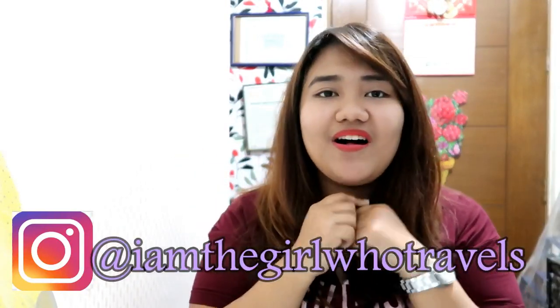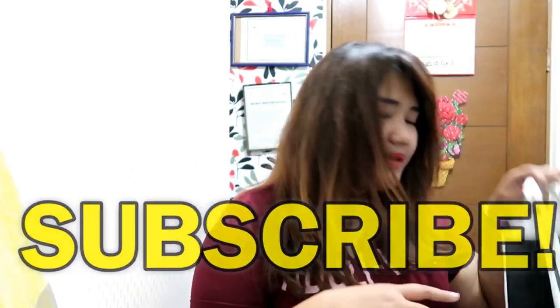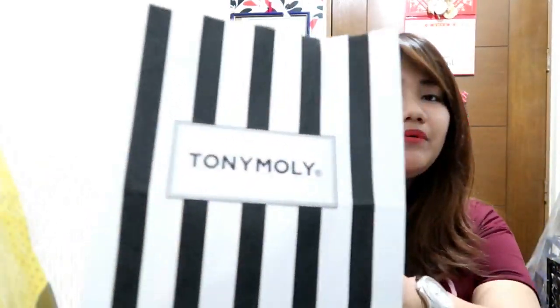We're still doing our Korea haul and this time we are now on the skincare products and cosmetics. First up is Tony Moly. We have Tony Moly here in the Philippines but not all the products in Korea are here. I don't usually buy from Tony Moly but this time I did. I'll just bring them out and show you.